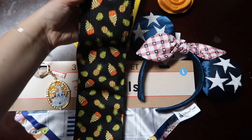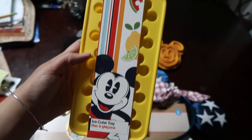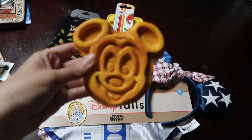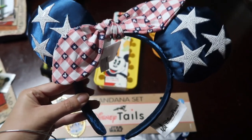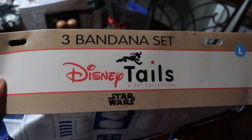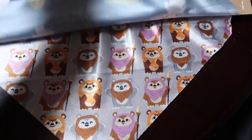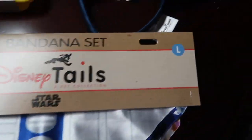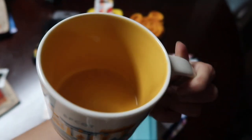Your choices are: the Dole Whip socks in men's shoe size 9 through 12 and ladies shoe size 10 through 13; a Mickey-shaped ice cube tray; a Mickey waffle magnet; American girl style 4th of July inspired ears — hopefully you can get them before 4th of July; a keychain of the Magic Kingdom castle; and a three Star Wars bandana set for dogs, which is large so it should fit smaller dogs too. I also ended up getting the Starbucks 'You Are Here' Epcot mug to add to my collection.